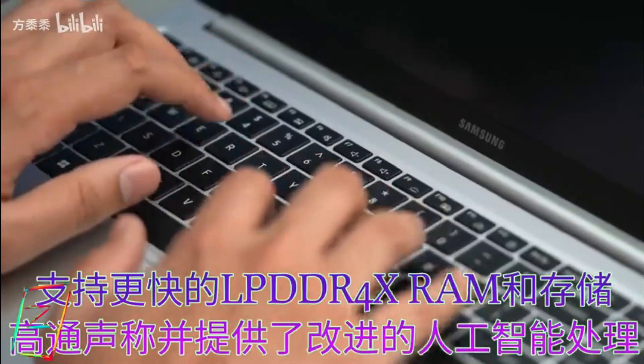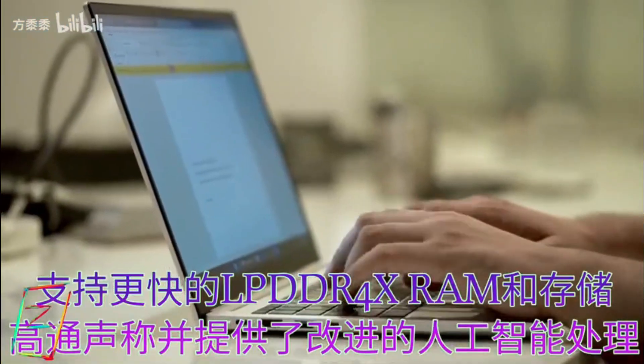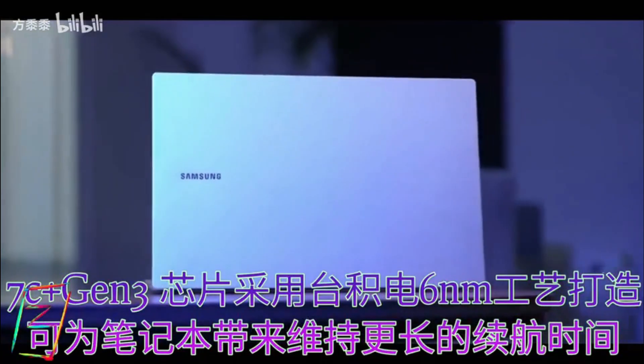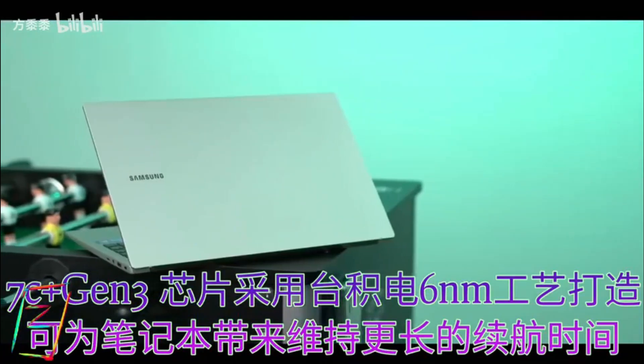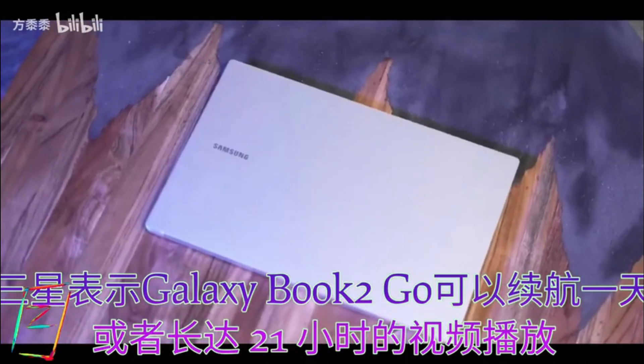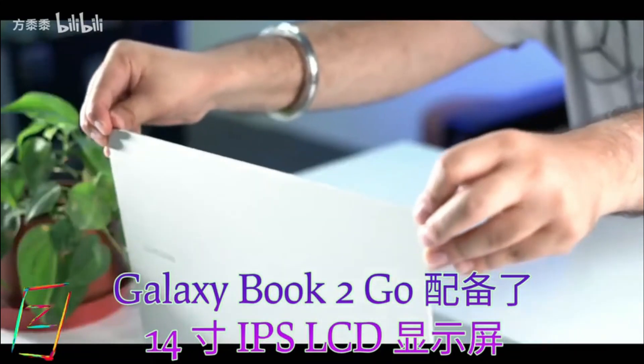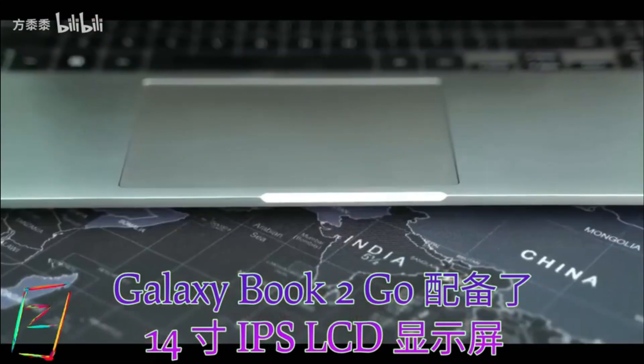Under the hood, the laptop features Qualcomm's new Snapdragon 7th Century Plus Gen 3 chipset, which offers a sizable 40% improvement in CPU performance and a 35% boost in GPU power when compared to the Snapdragon 7th Century Gen 2 processor that powered the original Galaxy Book Go model.